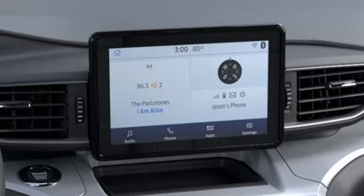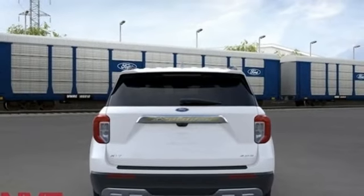Active grille shutters, doors and push-button start proximity key, and automatic transmission.